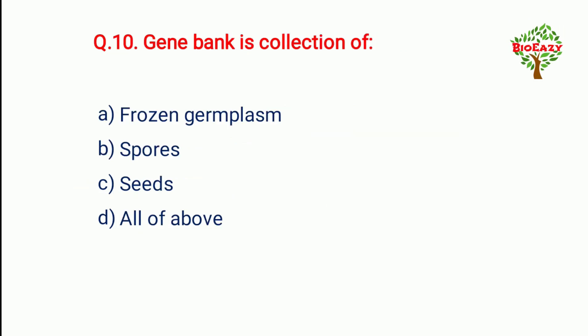Question number ten: A gene bank is a collection of — all of the above.